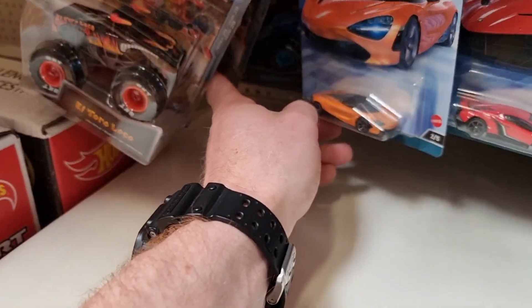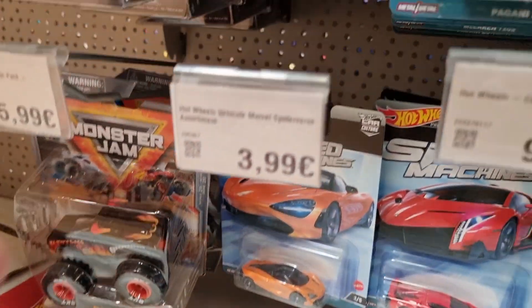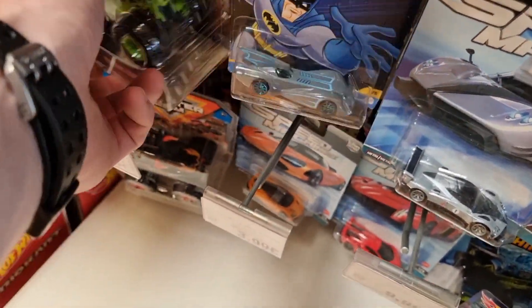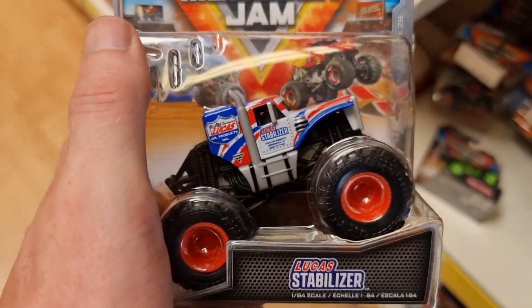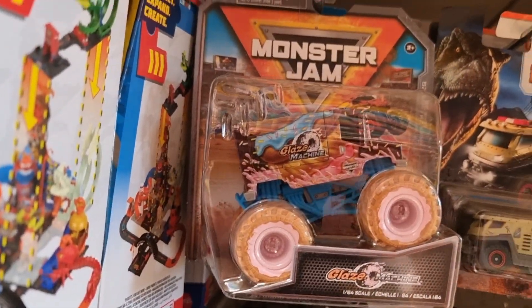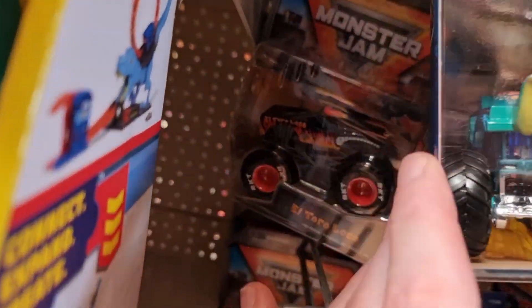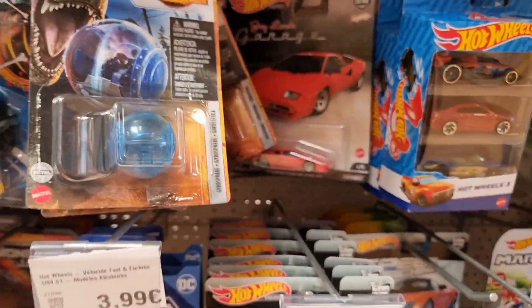We have the Megalodon right there, some Batman castings, and we have the Monster Jam Chase from series 29 — that's a good thing. We also have the Glass Machine; this is a new model for 2023. El Toro Loco found a chase recently in the Euro Shop in Maldeghem.